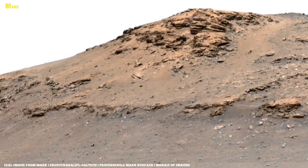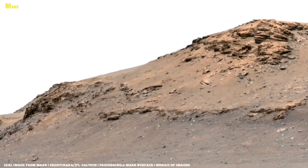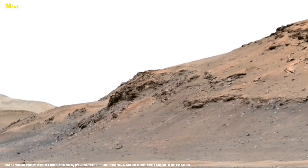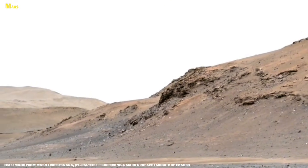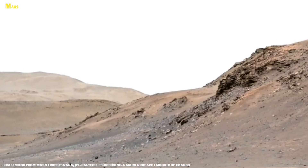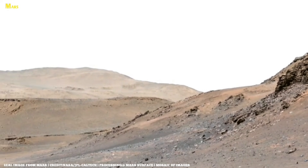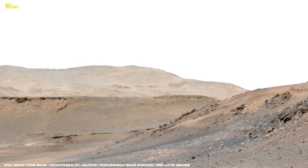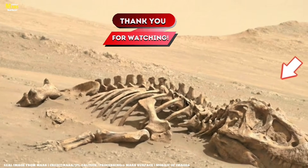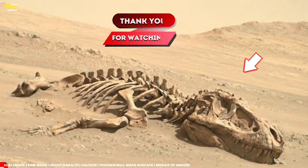My friends, whatever is hidden inside these ancient Mars rocks might become the biggest scientific story of the coming decades. If this video fascinated you and you enjoy uncovering the mysteries of Mars, then make sure to like, share, and subscribe. Because in the next video, we're going to decode Perseverance's newest thermal scans — and trust me, you don't want to miss that. See you in the next discovery.